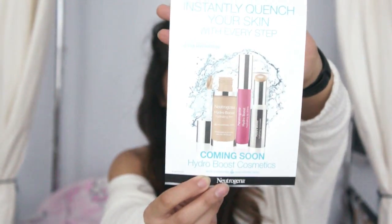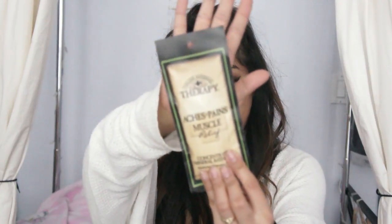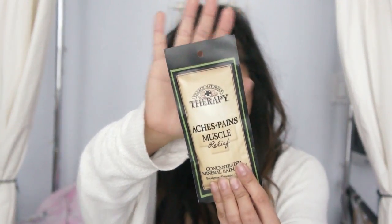I've never tried Neutrogena, but my lips are hella dry. Hydro Boost Cosmetics — it's telling you about what's coming up, but I really like this moisture stick. It's giving my lips life. It's not even chapstick. I actually bought this from last month's Walmart Beauty Box.